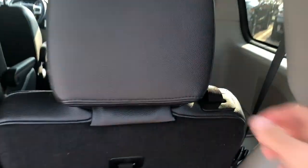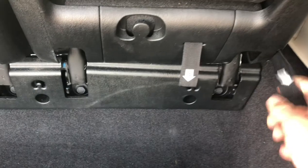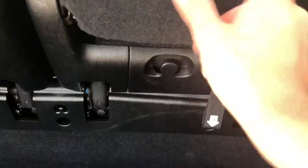However, if you do need some extra cargo space, you can easily fold your seats flat down with the Stow and Go system.